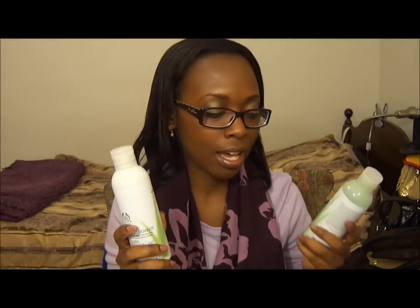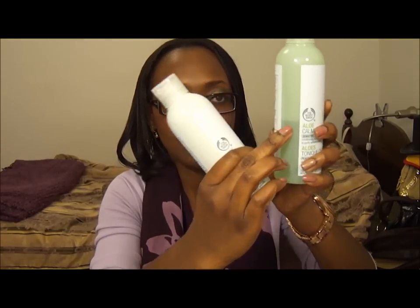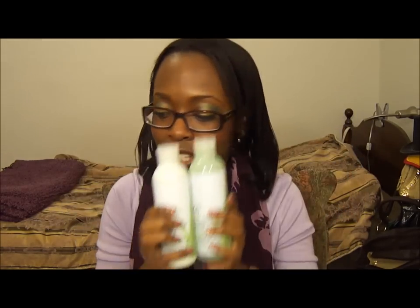So I went to the Body Shop and I got some of my face products. I got the Aloe Calming Facial Cleanser for sensitive skin, and it just looks like this. And with that I got the toner — it's the calming toner — and I'm like down to here. I've had it for a while and I go through this like I'm breathing air. So I got these two things.